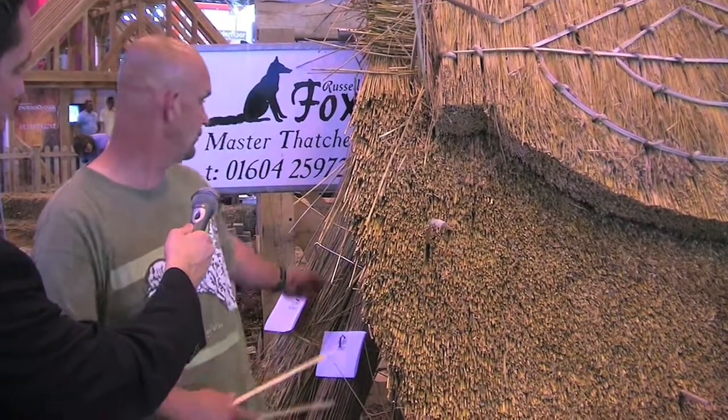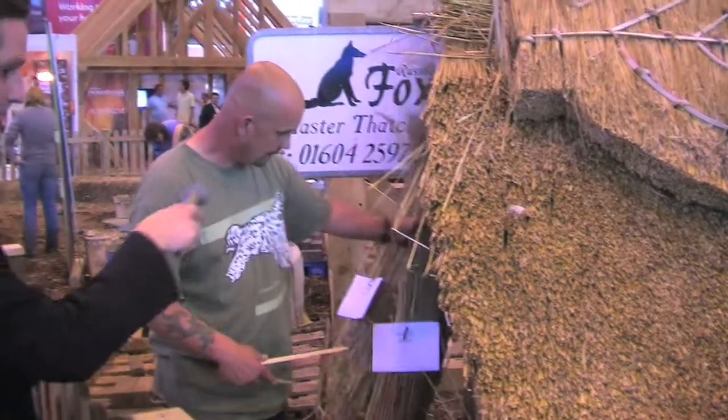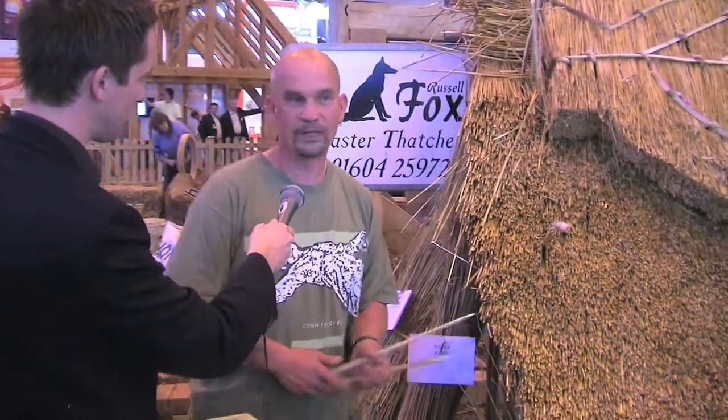Whereas a water reed roof has a life expectancy of well over 70 years, but the price now is £11 per square foot, so it's by far and away the best option if you've got a new build. But because we're governed by councils, if a house is thatched in straw it has to be re-thatched in straw, and if it's thatched in water reed it has to be thatched in water reed.